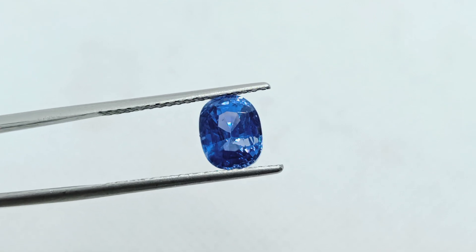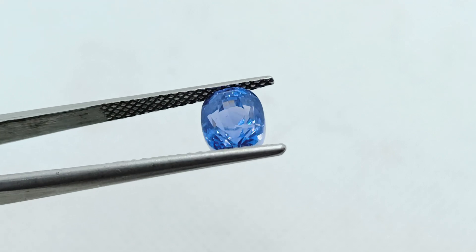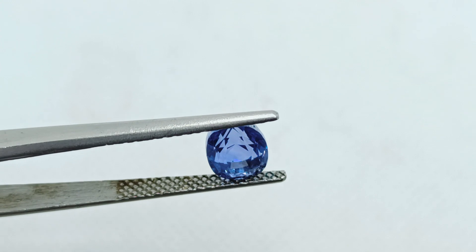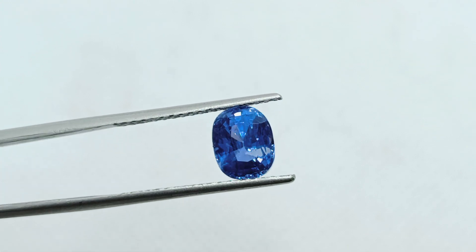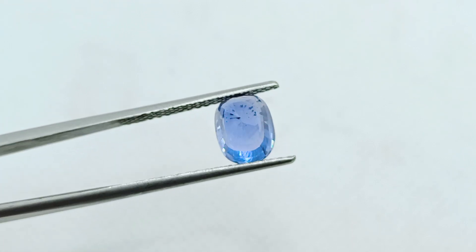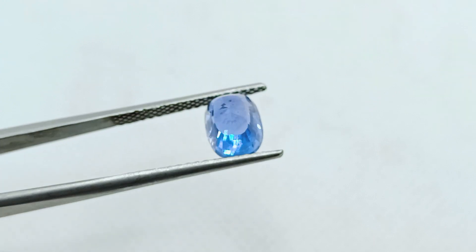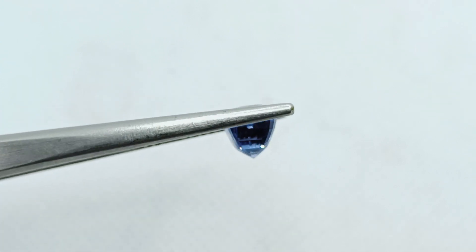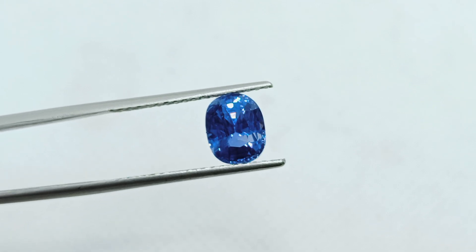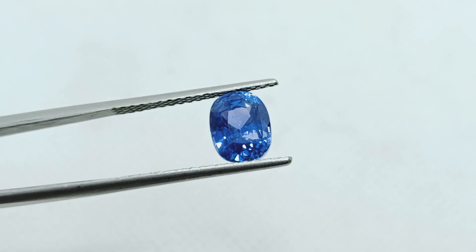4.29 Carat IGI Certified Unheated Untreated Natural Ceylon Sri Lankan Blue Sapphire — Neelam Gemstone — available for sale on venusjwellers.com. It's good blue color, clean and clear, completely natural, no heat, no treatment whatsoever.